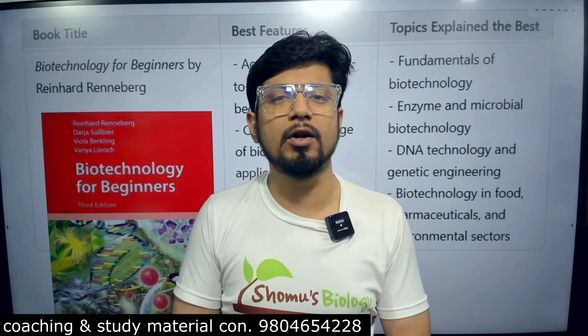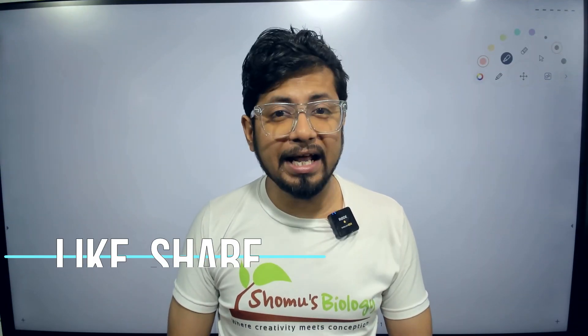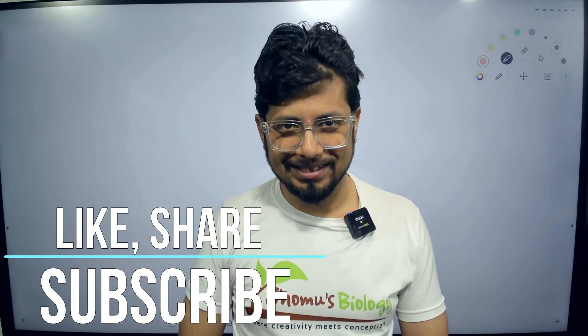That is all regarding the three important books for core biotechnology. I've clearly stated the differences between all three books and which topics are well covered in one book more than the other — the USP of each book is clearly explained. Now it's your choice which book to select depending on your requirement. Remember, these are my personal preferences. If you want to check the books, the links are in the description. If you like this video, please hit the like button, share with your friends, and subscribe for more videos. Thank you, bye.